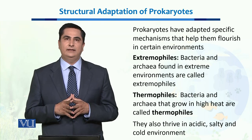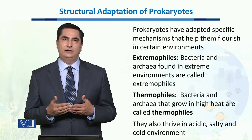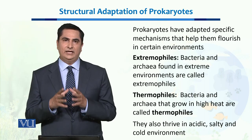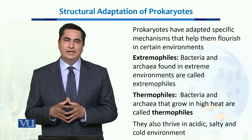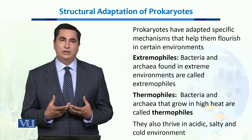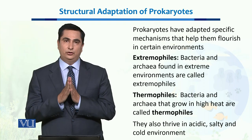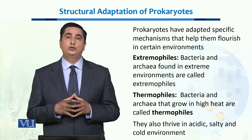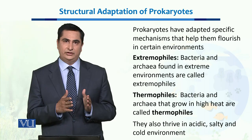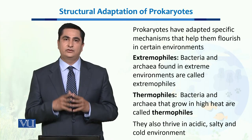When we talk about extreme thermophiles, these are the Prokaryotes which have successfully inhabited ocean places near thermal vents. Thermal vents are located deep in the ocean where lava meets water and temperature can rise to 120 degrees centigrade. We have successfully isolated extreme thermophiles that can live up to 121 degrees centigrade. In fact, there is one strain named after this high temperature, called strain 121.